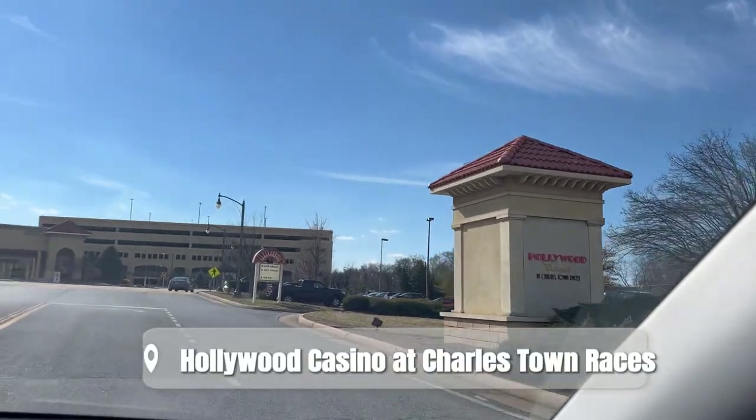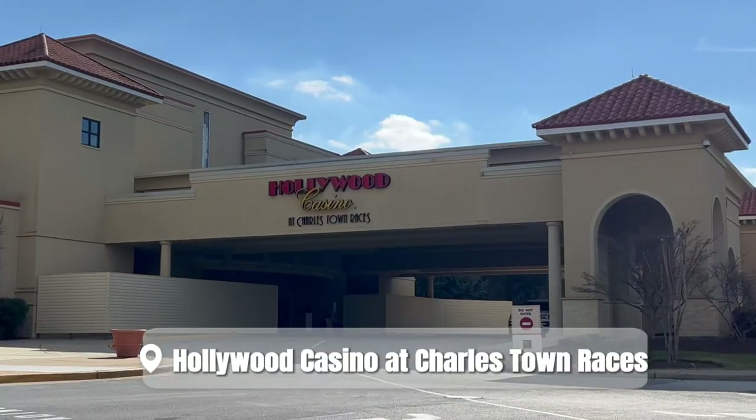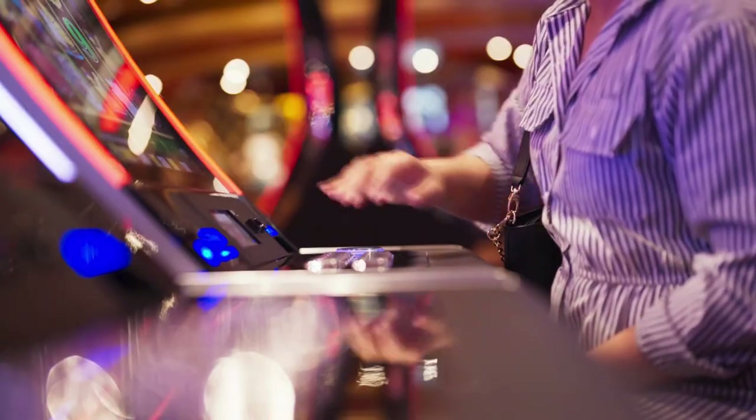After all that hiking and canoeing, I'm definitely ready to kick back and relax. Let's dive into nightlife. The spot Charles Town is best known for is the Hollywood Casino and Charles Town Races. Here you can play some cards or slots, bet on the horse races, and even stay overnight in the hotel. There's a golf course, spa, and a number of restaurants.